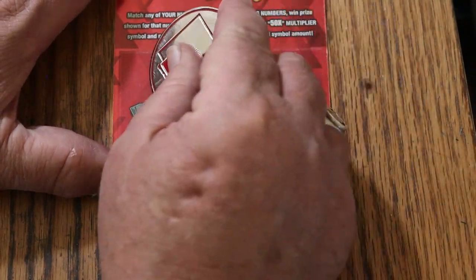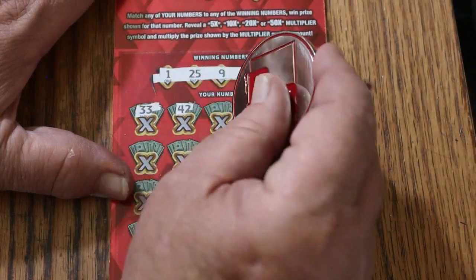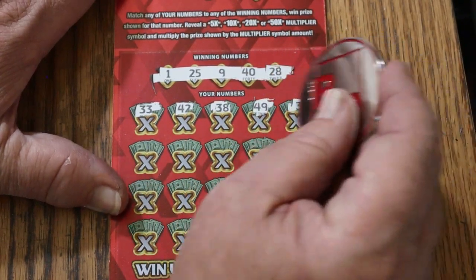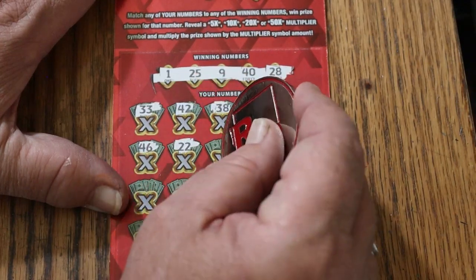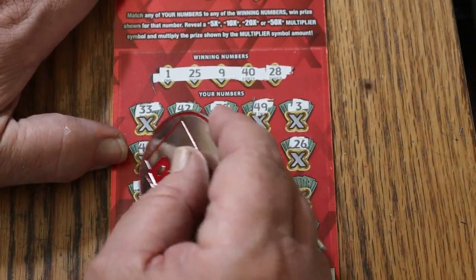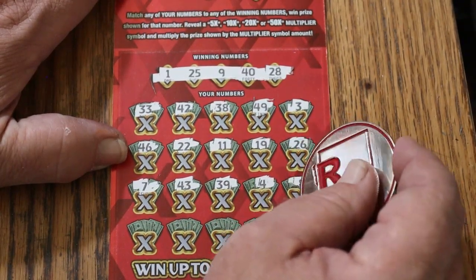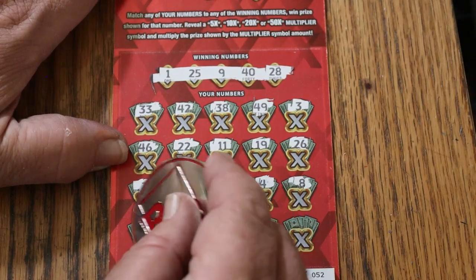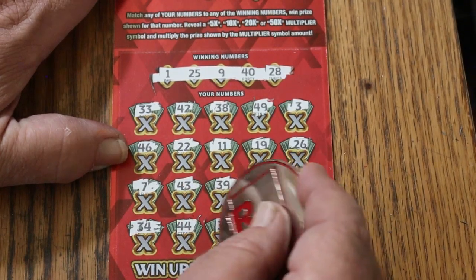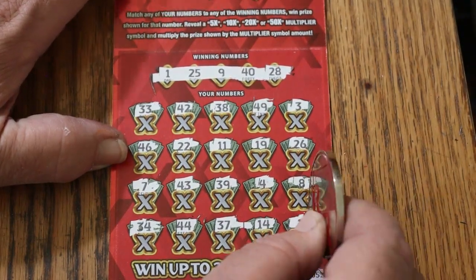Ticket 52: 1, 25, 9, 40, and 28. 33, 42, 38, 49, number 3, 46, 22, 11, 19, 26. CJ's 7, 43, 39, 4, 8, 34, 44 club, 37, 14. And in the corner for $1 — have to be a multiplier — 10. Nothing.